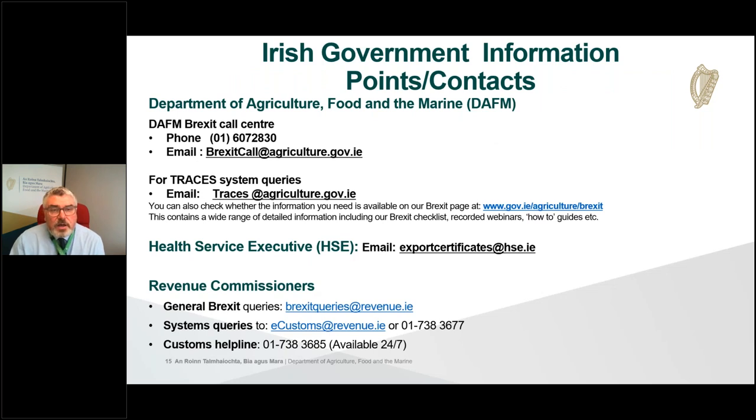These are some key Irish government contact points. From the department's point of view, we have a Brexit call centre — contact details are on the slide — for any questions about UK requirements. The department also has a dedicated TRACES contact point at traces.agriculture.gov.ie for questions about the EU TRACES system which will be used to provide certification for animal products to GB. There's also information on our web pages. The Health Service Executive has a dedicated email address, exportcertificate.hse.ie, for queries about export certificates. For customs requirements for exports to GB, contact point details for Revenue are also on this slide.